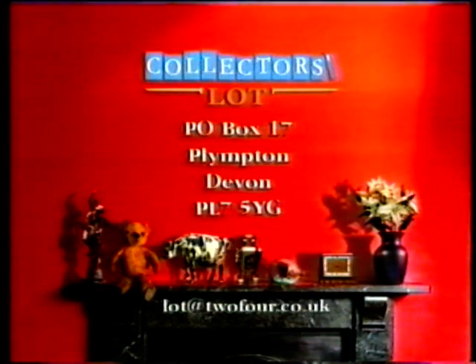Or you can email us at lotat24.co.uk. Now, before your very eyes, sculptor Lucy Smith conjures up an elegant and exotic water feature.